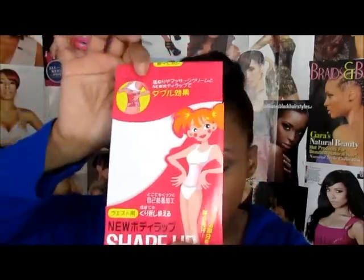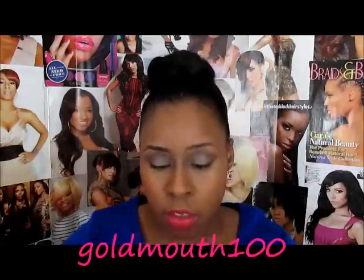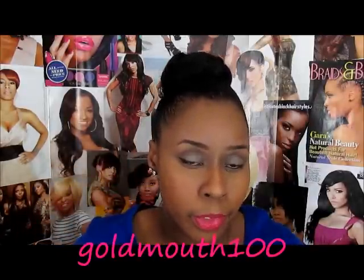I also picked up this product called Shape Up. I got it from Amazon before making this video — I saw it on YouTube from a YouTuber named Gold Mouth. She used it with her waist trimmer belt. It was only about four dollars with shipping since it comes from China — roughly two dollars for the product and a dollar something for shipping.